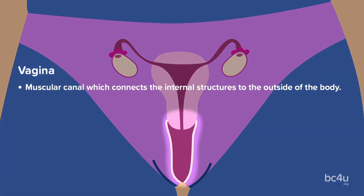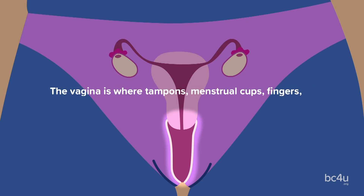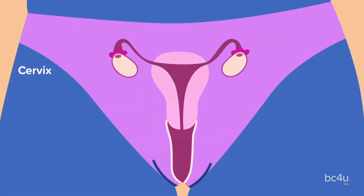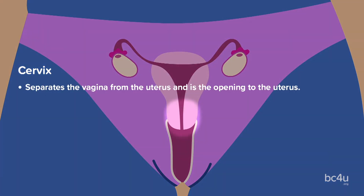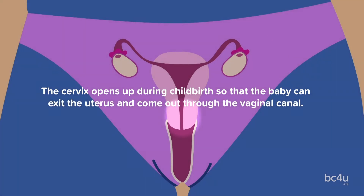Vagina: this is a muscular canal which connects the internal structures to the outside of the body. This is the structure where tampons, menstrual cups, fingers, sex toys, and penises go. Cervix: this separates the vagina from the uterus and is the opening to the uterus. This is the structure that opens up during childbirth so that the baby can exit the uterus and come out through the vaginal canal.